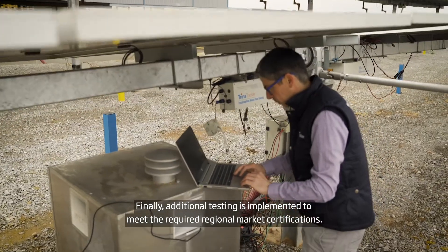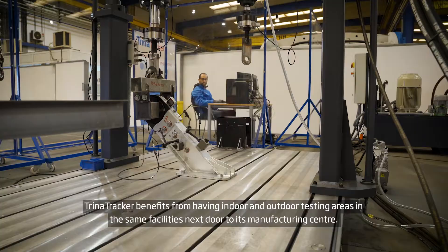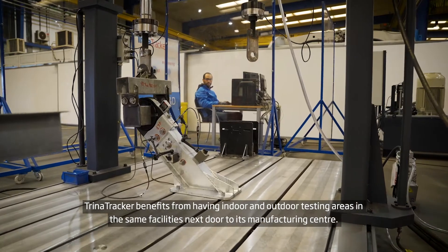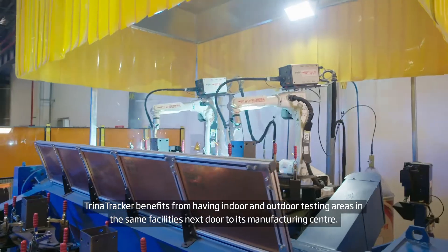Finally, additional testing is implemented to meet the required regional market certifications. Trina Tracker benefits from having indoor and outdoor testing areas in the same facilities, next door to its manufacturing centre.